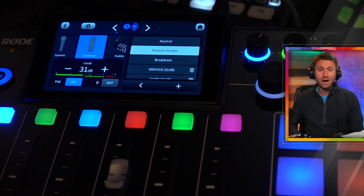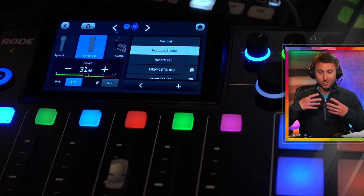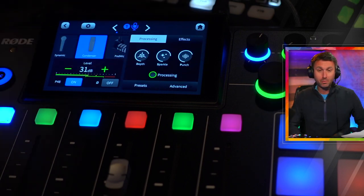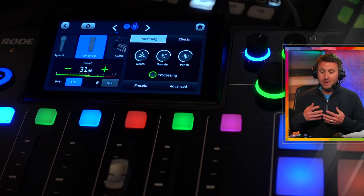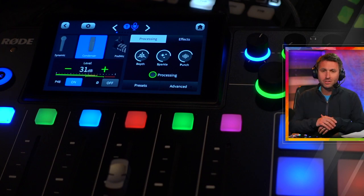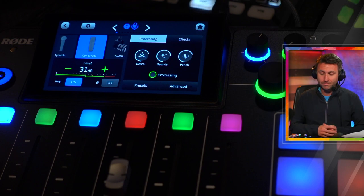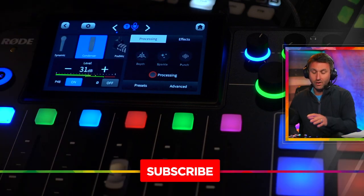Watch when I turn on Podcast Studio. This has much more of a bold, robust, resonant sound to it. You can see that the depth, the sparkle, and the punch are way turned up. These are all basic settings — depth probably means low end, sparkle probably means mid to high range on the frequency spectrum. The way I hear punch on here, it's a combination of compression and a little bit of expansion — it's all the dynamics and tonality on there too.